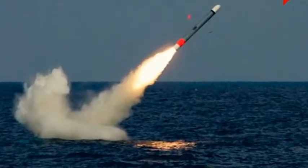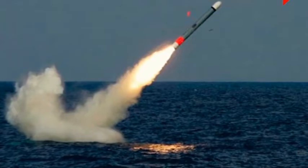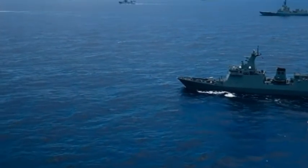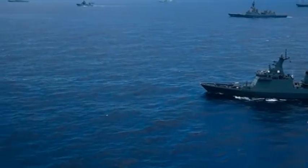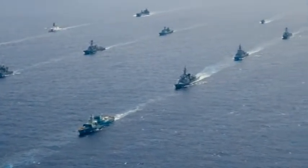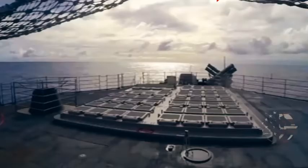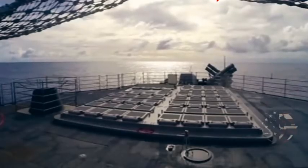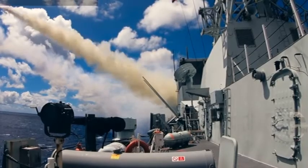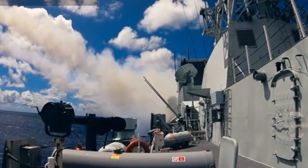The RIM-7 missile has been used by the U.S. Navy on three ship classes: CVN, LHA, and LHD, and remains a vital component of a multi-layered air defense system, offering a short-range component that is particularly effective against sea-skimming missiles.